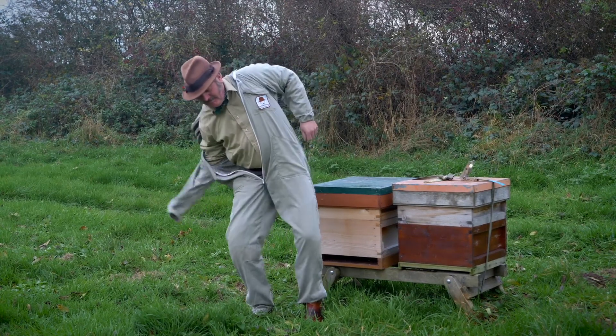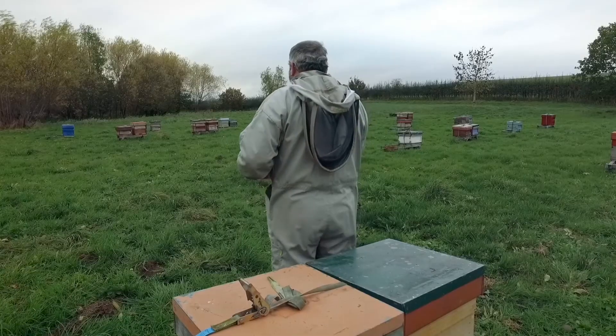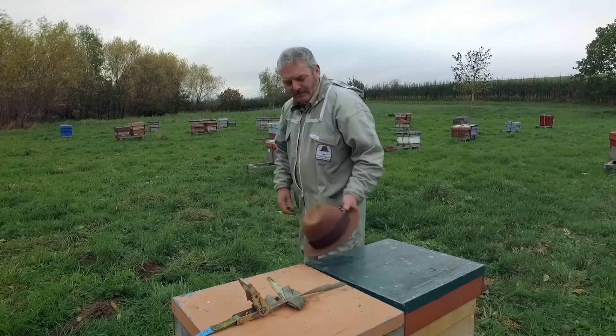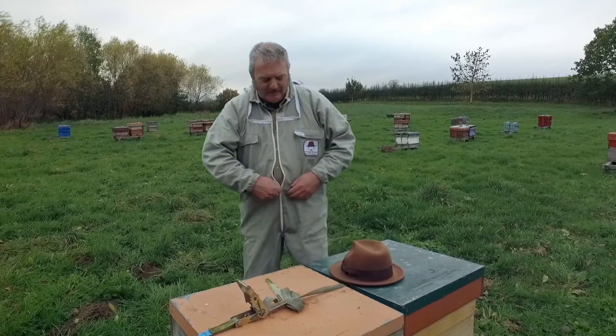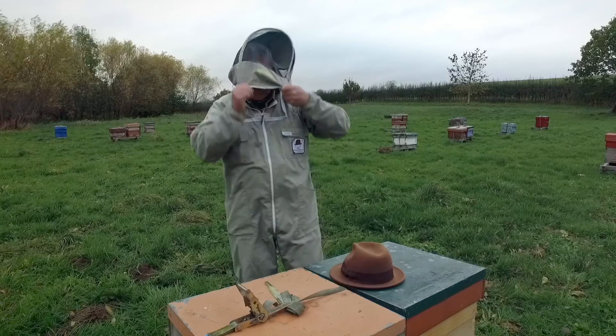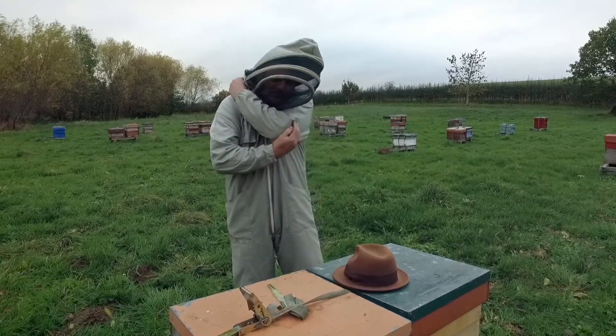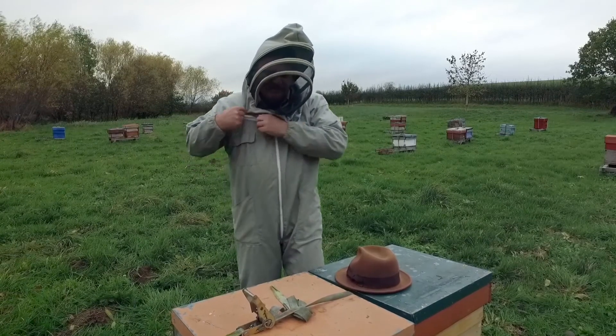You always see beekeepers wearing veils, and the reason is that over the millennia the things that have eaten bees are generally mammals. Because we're mammals and we give off CO2 from our nose and mouth, the bees have learned that's the sensitive part — if they bother that part of an animal, the animal will go away. So we wear a veil to keep the bees away from our faces.